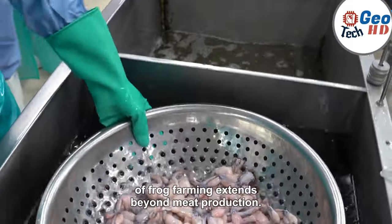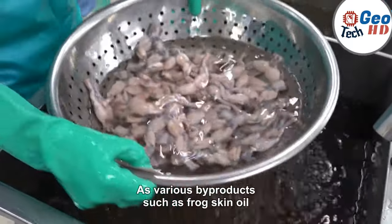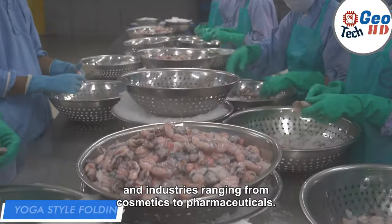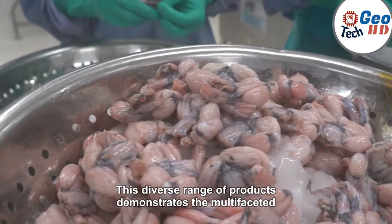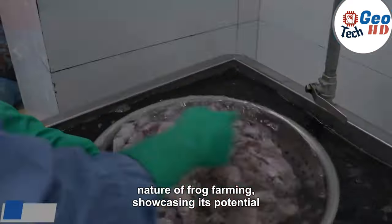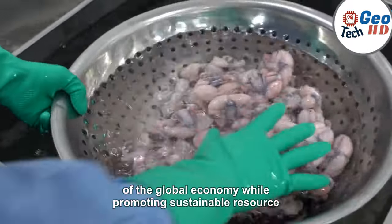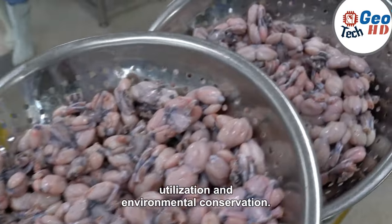The versatility of frog farming extends beyond meat production, as various by-products such as frog skin, oil, and bioactive compounds hold commercial value in industries ranging from cosmetics to pharmaceuticals. This diverse range of products demonstrates the multifaceted nature of frog farming, showcasing its potential to contribute to various sectors of the global economy while promoting sustainable resource utilization and environmental conservation.